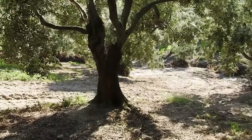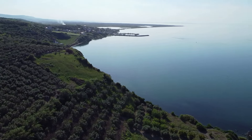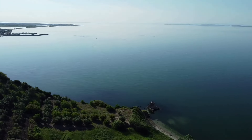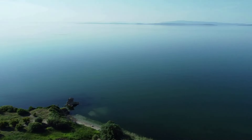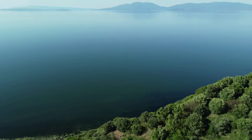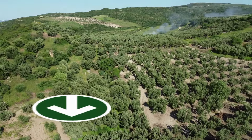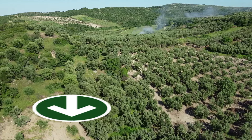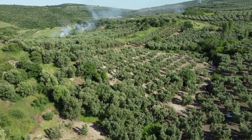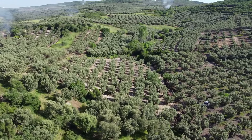Hoşça kalın, sağlıkla kalın efendim. Görüşmek üzere. Fiyatı açıklama bölümünde göreceksiniz. İzlediğiniz için teşekkür ederim, bir sonraki videoda görüşmek üzere.